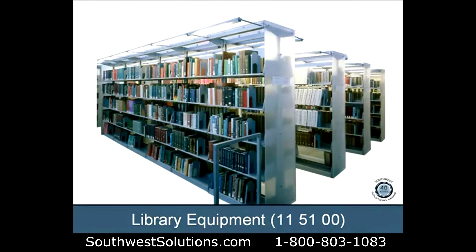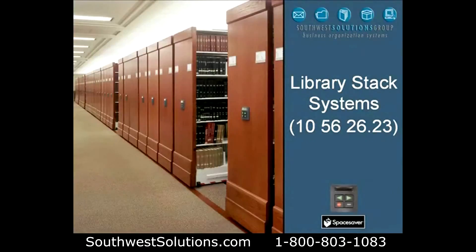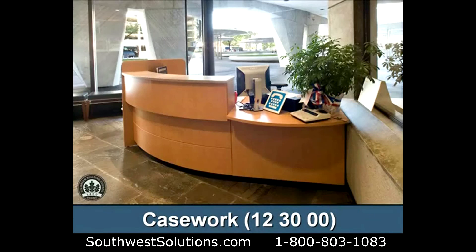Library equipment, Section 1151.0.0. Notice the acrylic end panels and the lighting that can be incorporated right inside the shelves. Library stack systems.